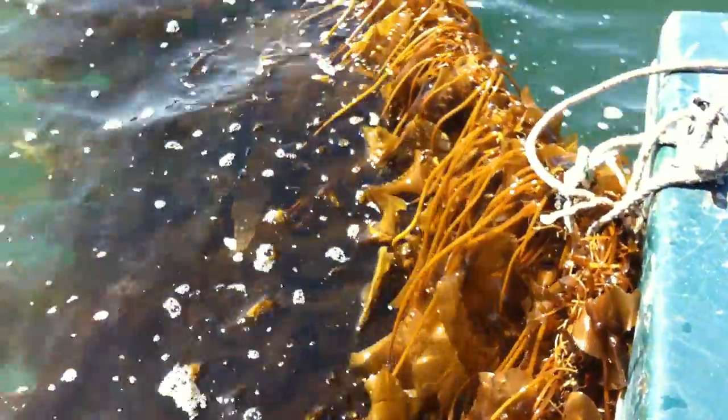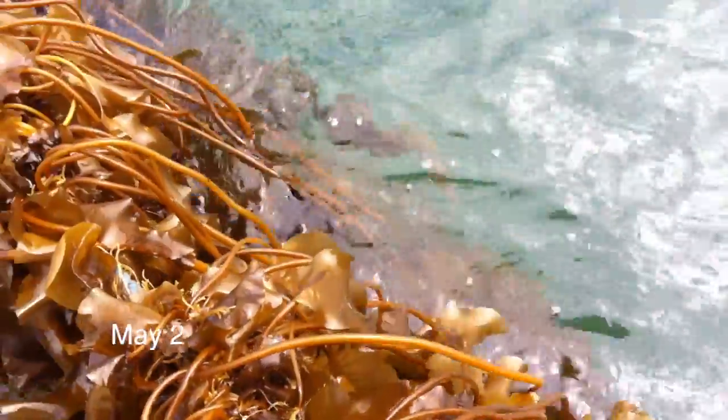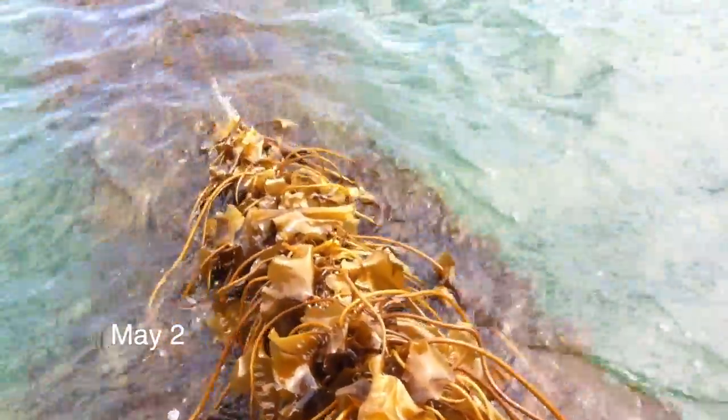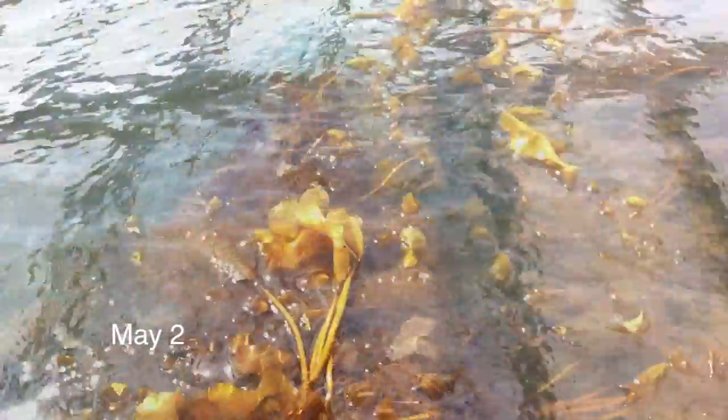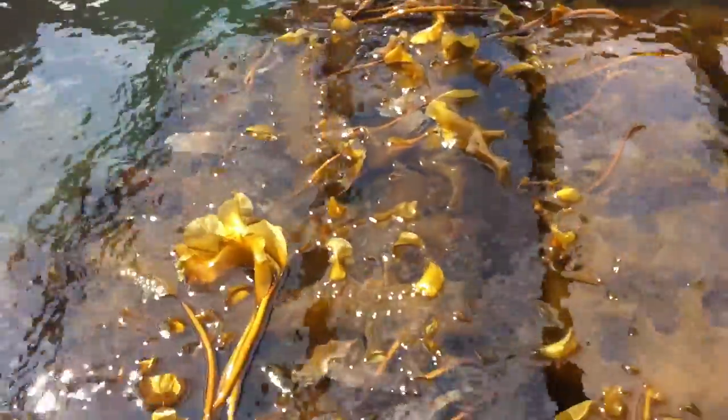Plants were very clean throughout March and April, but the ends of the blades were beginning to show some light fouling. We kept taking measured samples each week. Besides the long lines, we had also planted a few lines underneath an unused mussel raft.